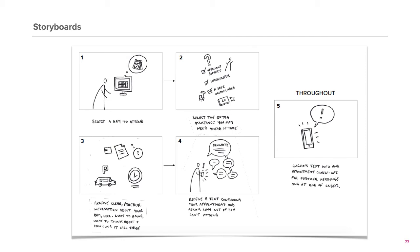Storyboards are visualisations that describe how your idea works and step through what the user's interaction and experience will look like in a specific activity.